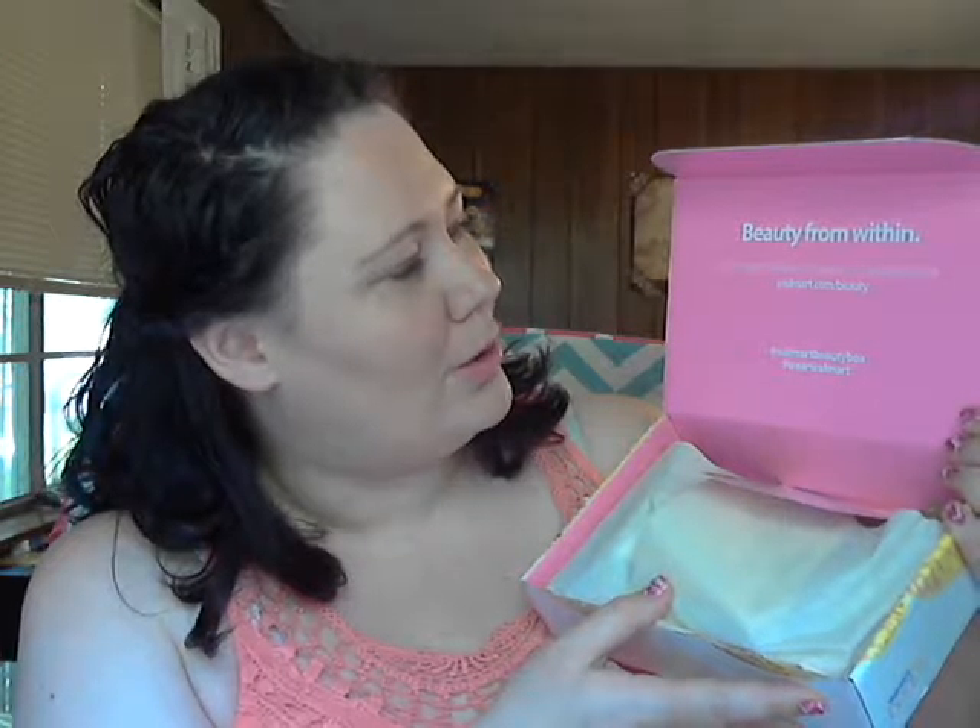Let me get my scissors and open it up. There's the front of the summer box, and the back just has a little advertisement for Degree. It says 'beauty from within — find these products and more at your local Walmart or Walmart.com.' They always send you a little info sheet that tells you where you can find the stuff inside the box, which is handy if you don't want to keep the box.